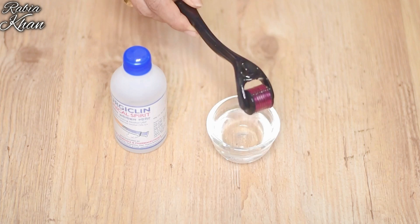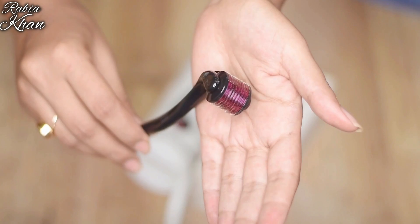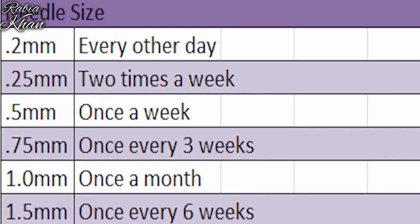Then use it on your face. If you use a 0.5mm needle, you can use it twice daily. If you use 0.75mm, 1mm, 1.5mm, or 2mm, then the duration is different — you have to use it every 10 to 15 days, once a month.